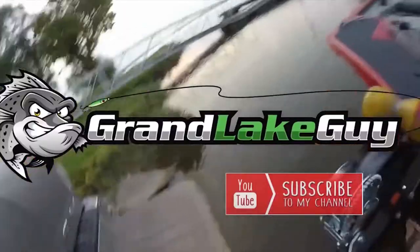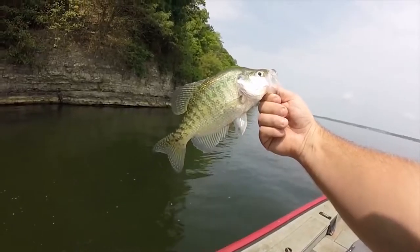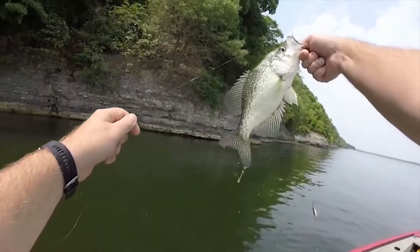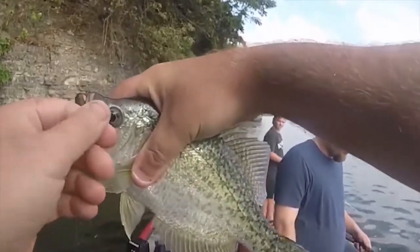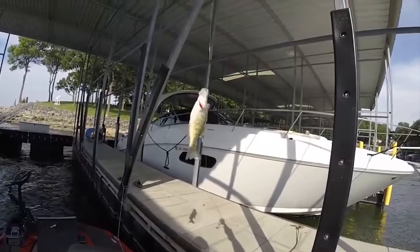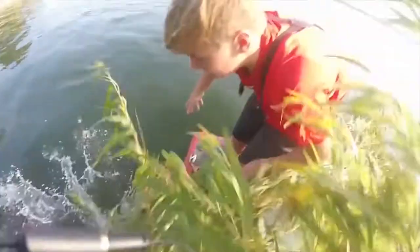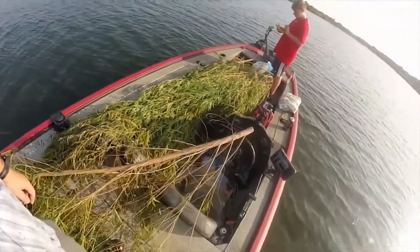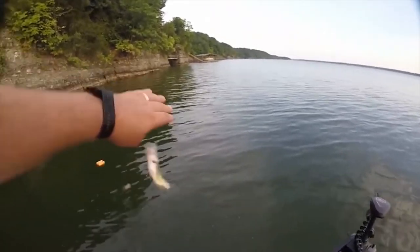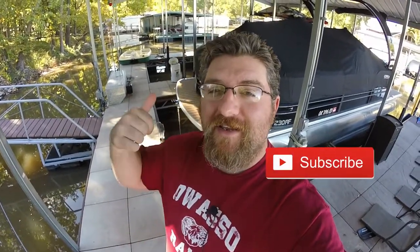Hey guys, this is Paul Potter and today I'm going to be talking about using old school techniques along with new modern techniques to catch more crappie. If you're addicted to crappie fishing just like I am, go ahead and slap that subscribe button and give me a like by hitting the thumbs up below.